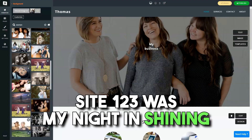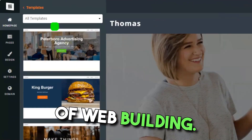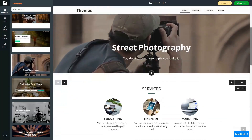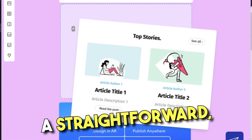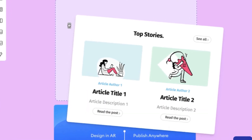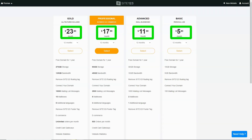In conclusion, Site 123 was my knight in shining armor in the vast world of web building. While it might not cater to those seeking intricate design customizations, for novices like me, it's a beacon. If you're on the hunt for a straightforward, efficient web builder, I wholeheartedly recommend giving Site 123 a shot. After all, every digital dream deserves a chance to shine.